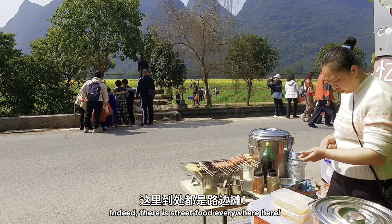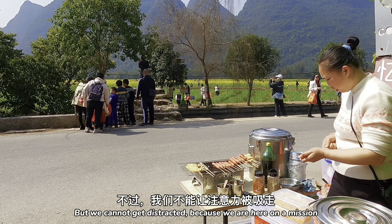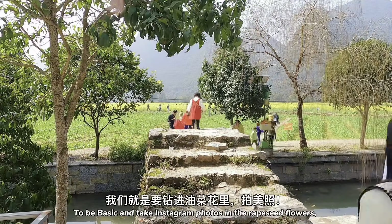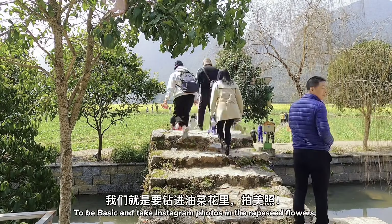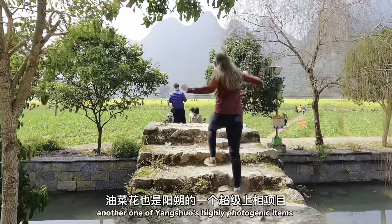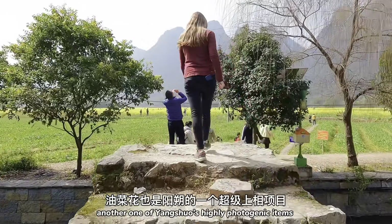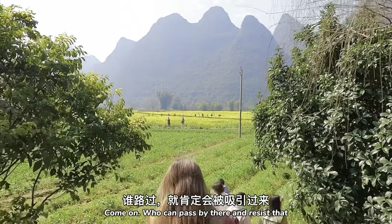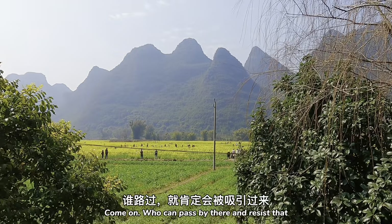Indeed, there is street food everywhere here. But we cannot get distracted because we are here on a mission — to be basic and take Instagram photos in the rapeseed flowers. Another one of Yangshuo's highly photogenic items that is absolutely worth the hype. I mean, look at them. Come on. Who can pass by there and resist that?